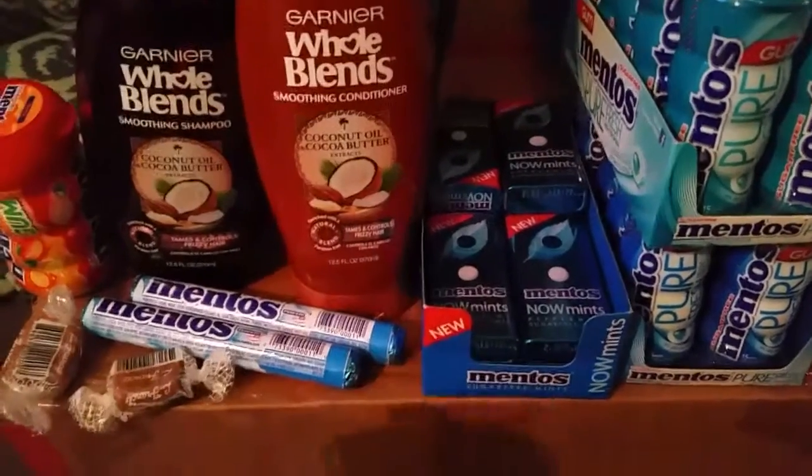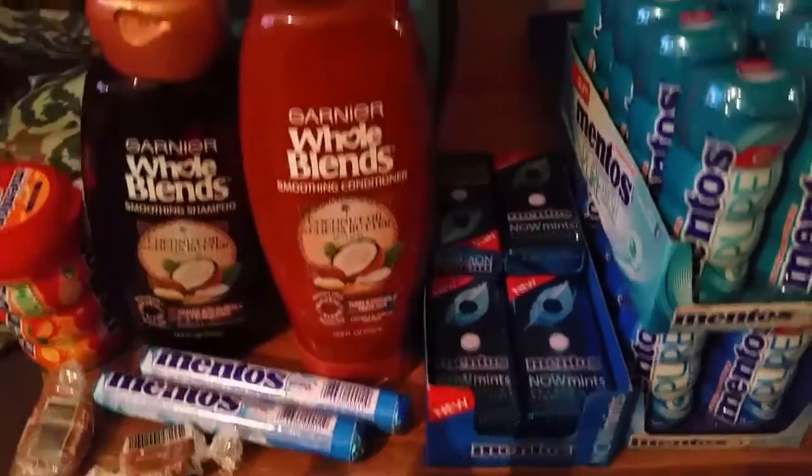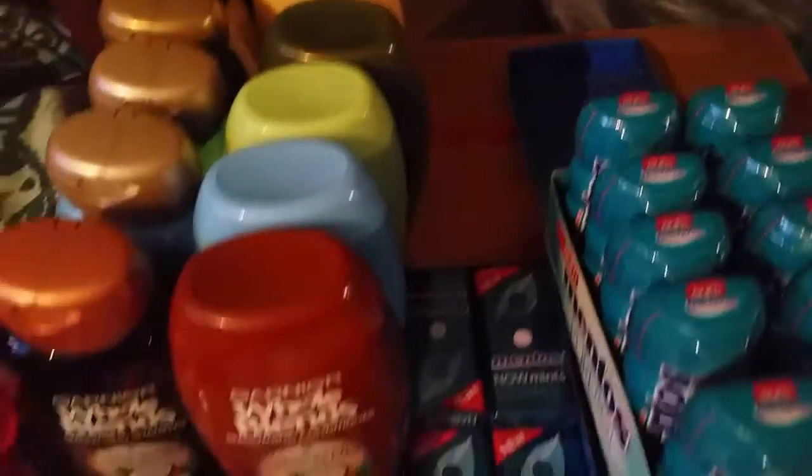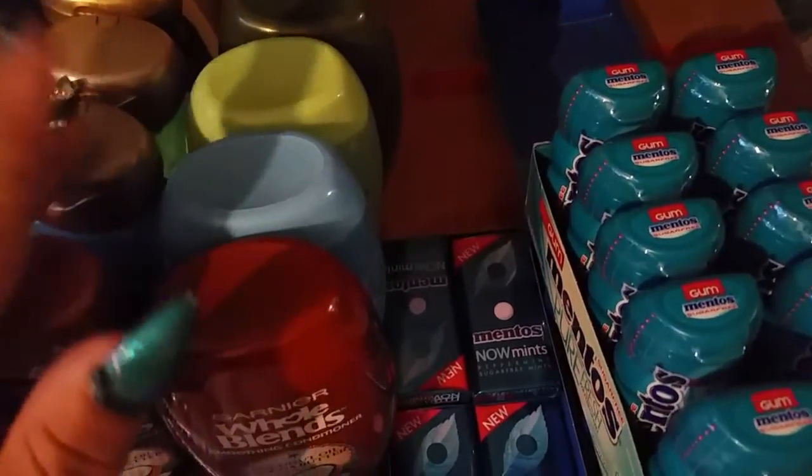Hey guys, welcome back to Diversa Fairvers' channel. A quick video here — I wanted to show you what I got today at CVS and at Walgreens the other day. I got some of these at Walgreens for $0.50.